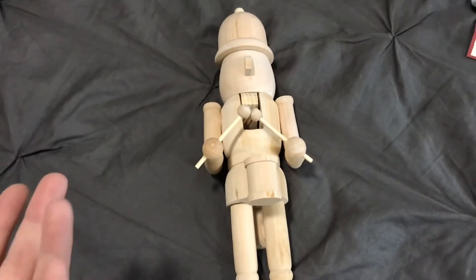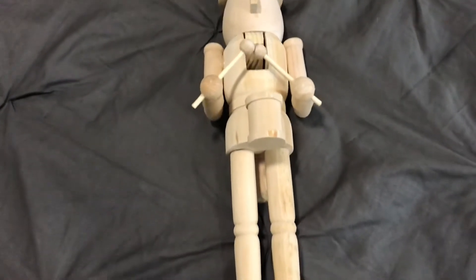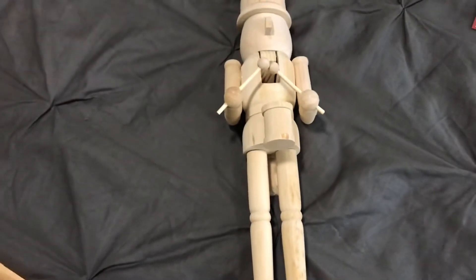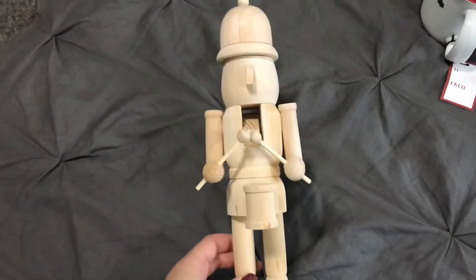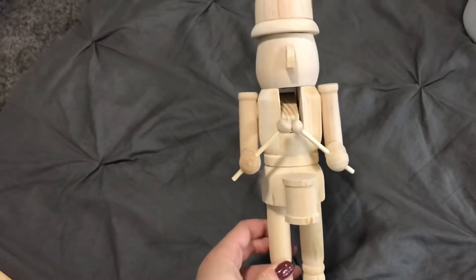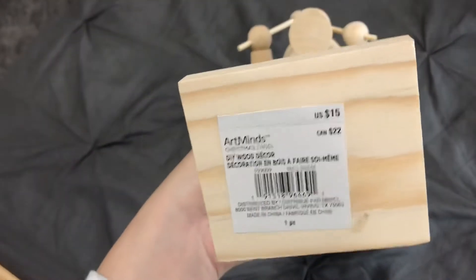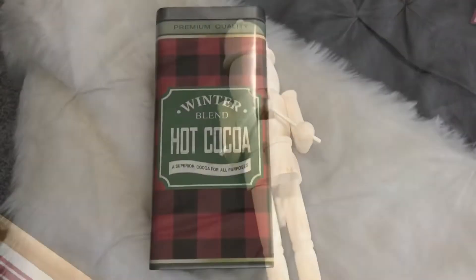I picked up this DIY nutcracker from Michaels. You can do a lot of different things with him — you could paint him, decorate him however you want, or stain him. I'm still deciding; I might just leave him this natural wood color. He's a good size, I think 14 inches tall, and he's just playing on his drum set. I thought he was really cute and he was $15, so I got him for $7.50.